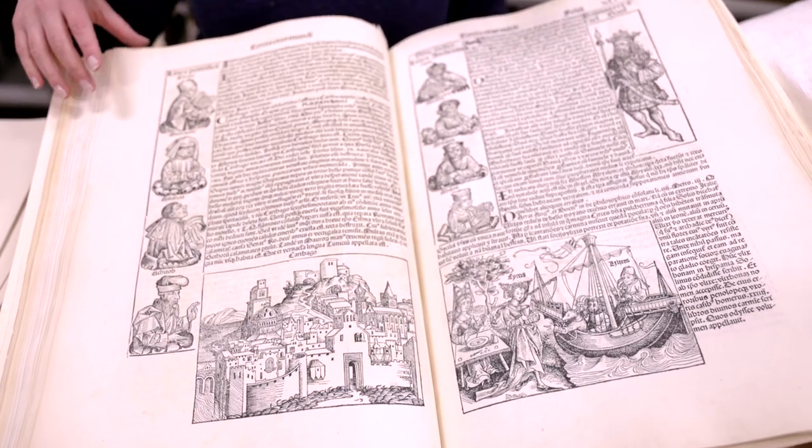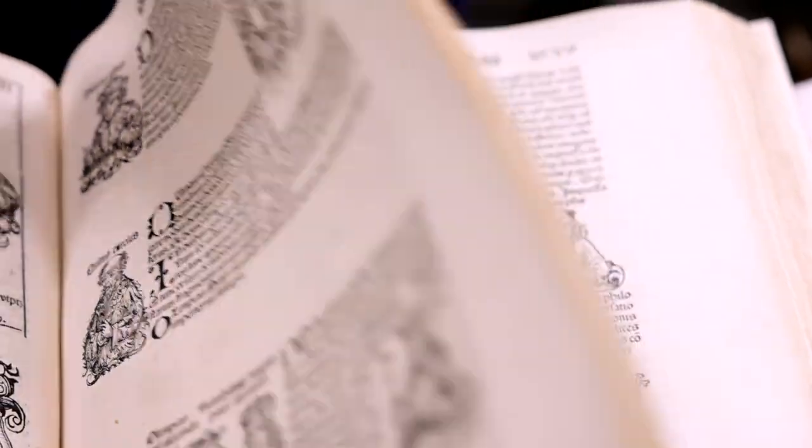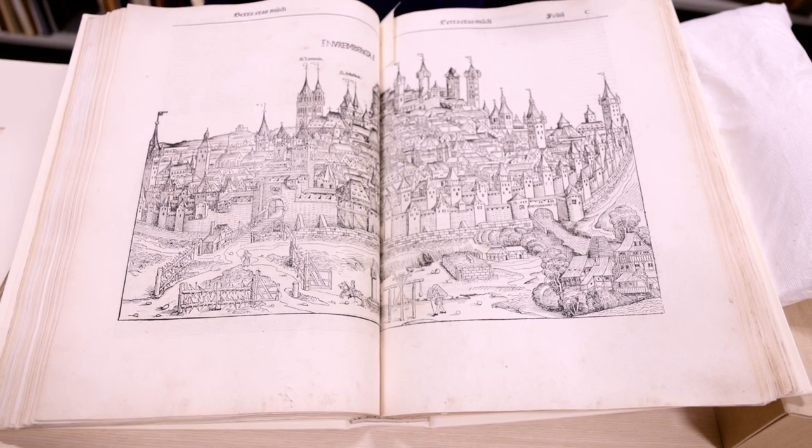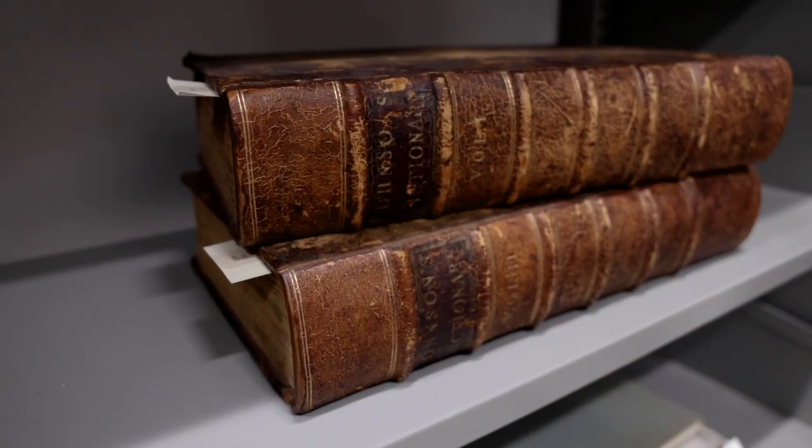In here we have about 1,300 books from Walter Tower. His kids and grandkids went to Nobles and he was a book collector his whole life. He and his wife June donated a lot of books to Nobles. We use them in classes and they're just a really amazing collection.